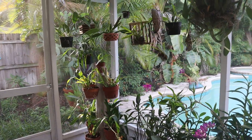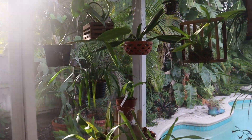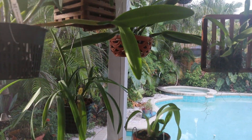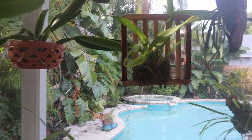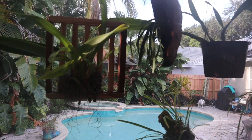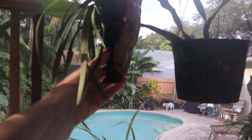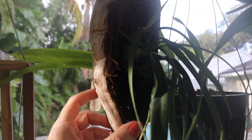Not a ton going on here. I'm seeing some roots and growth and stuff, but not a ton of blooms right now. My poor plants — at the time they needed a lot of fertilizer and stuff is when I kind of took a hiatus. I'm gonna check on these, and that was right after the scale.